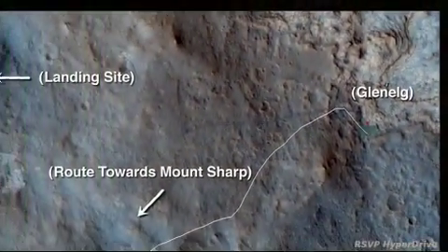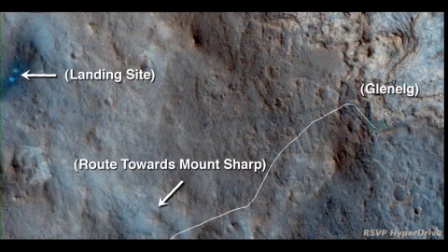After busily exploring the Glenelg region of Gale Crater, Curiosity is moving on. The rover is starting a 5-mile, or about 8-kilometer, trek southwest towards the foothills of Mount Sharp.